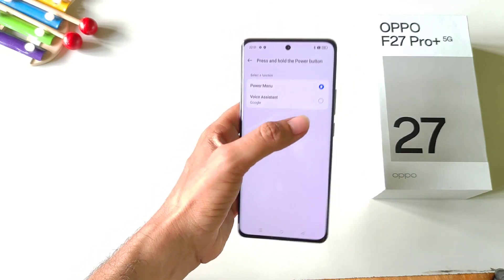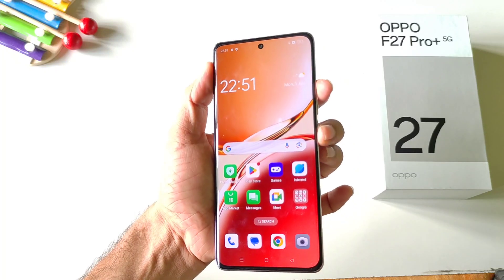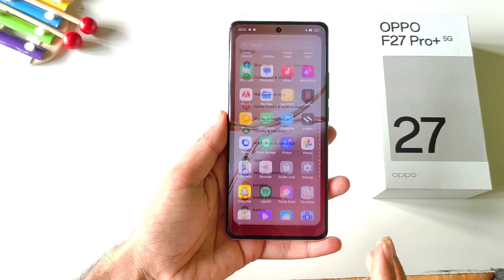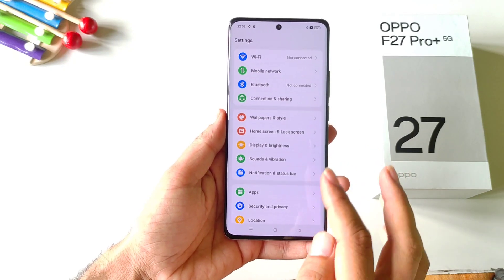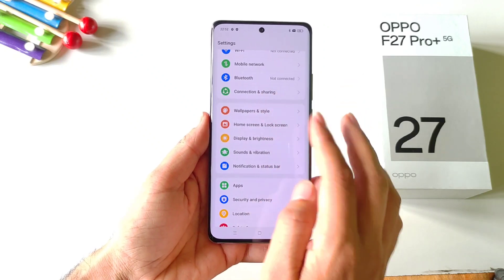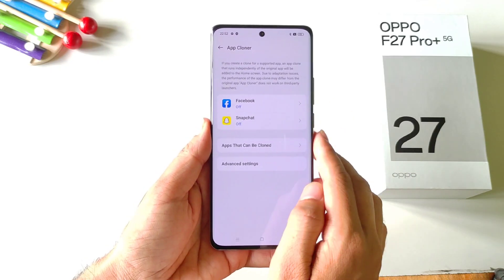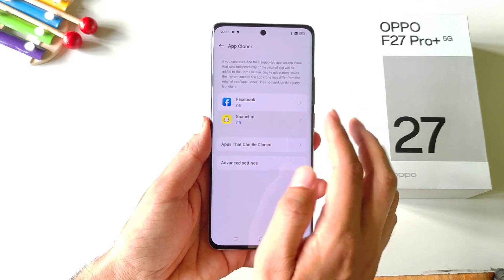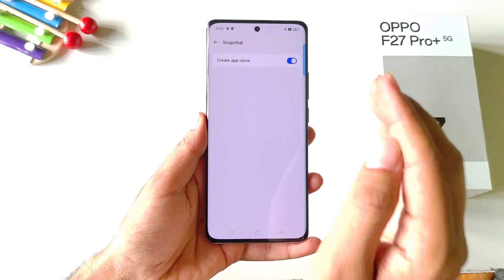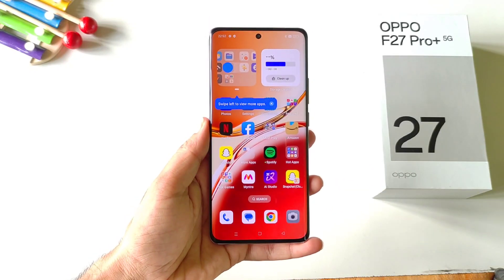If you want to keep the long press power button as voice assistant and still access the power menu, press the volume up button and power button at the same time to open the power menu. You can also clone any application to make a dual of it, allowing you to log in with two different accounts in a single app. Open your settings, click on apps, then app cloner. Select the app you want to clone and it will create a clone — for example, you can have two Snapchat accounts on the same device.